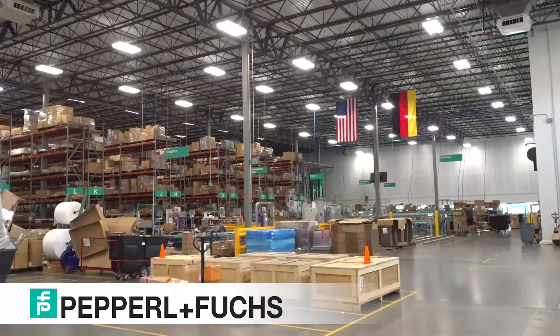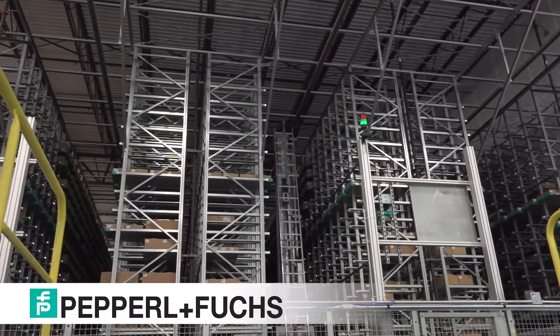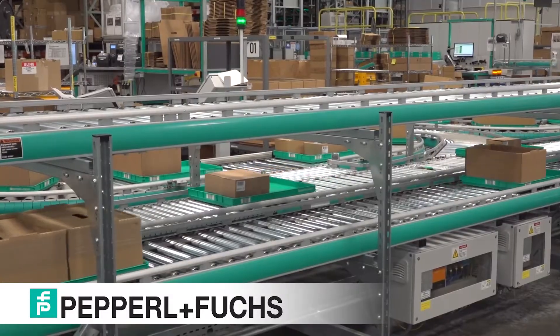We have more than 80 sales offices around the world serving 160 countries. The U.S. distribution center located here in Katy, Texas is our most recent investment in the U.S., and we built it in the heart of the process industries to better support our core customers.